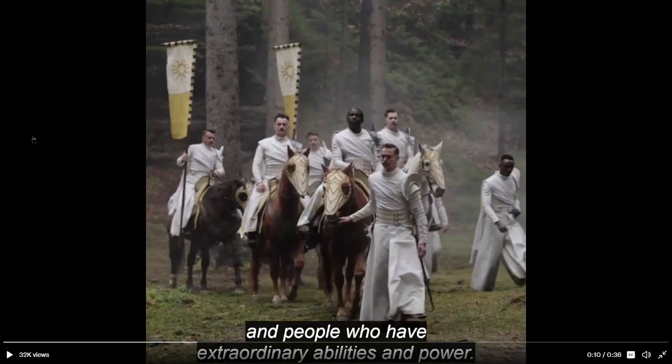And here we have the White Cloaks — our first official look at the White Cloaks. Here we have the White Cloak banner, and I'm pretty sure this actor is the actor playing Eamon Valda.